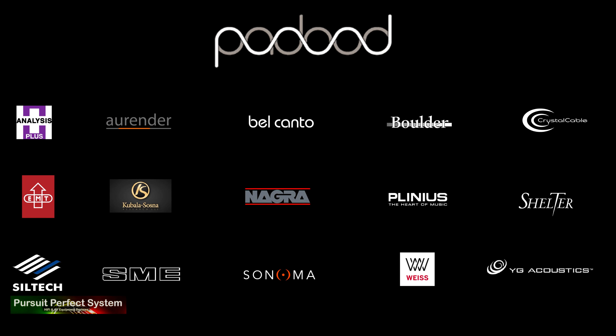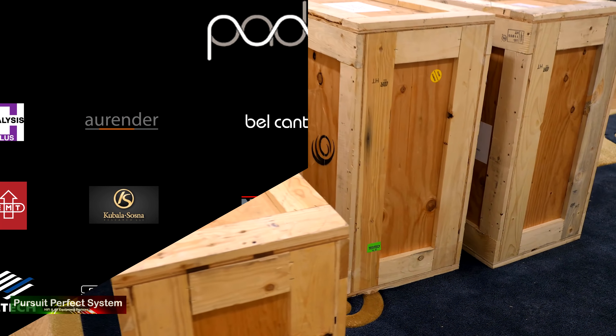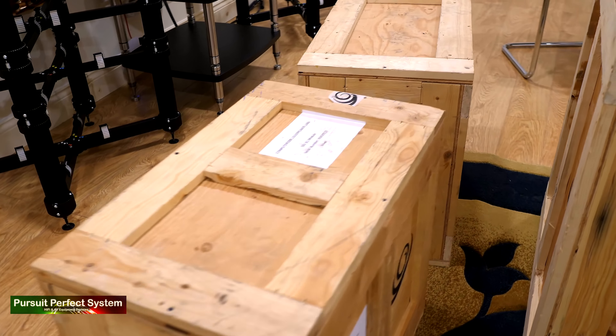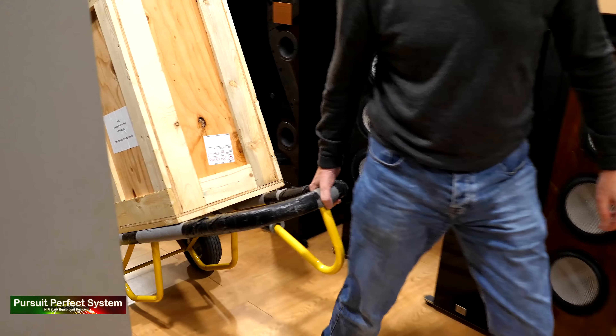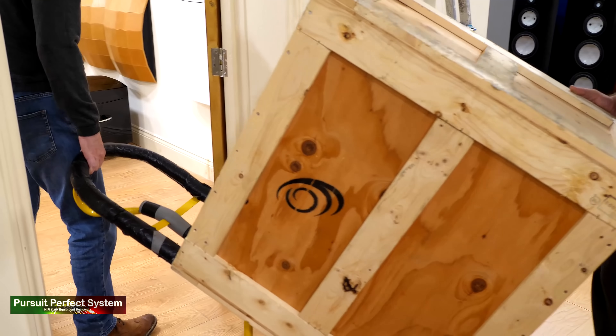If that wasn't exciting enough, Padude, the UK distributor for exclusive high-end brands such as Nagra, YG Acoustics, Boulder, Bel Canto, and Orenda, was there delivering something very special and very hi-fi pornographic.